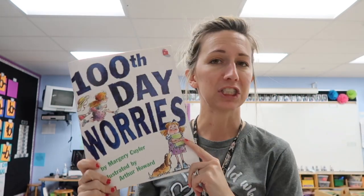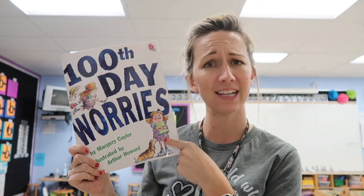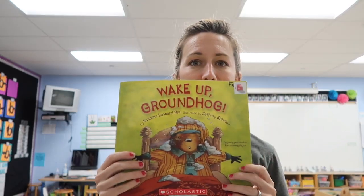We're also making a ladybug craft for the lowercase L and reading 'The Grouchy Ladybug.' The hundredth day is on Friday at our school, but in pre-K we don't count to 100 as one of our standards, so it won't be as big as in kindergarten or first grade. I'm going to read 'The Hundred Day Worries' and have the kids group ten things together and count by tens to keep it simple. We'll also read 'Wake Up, Groundhog' for one of our activities.